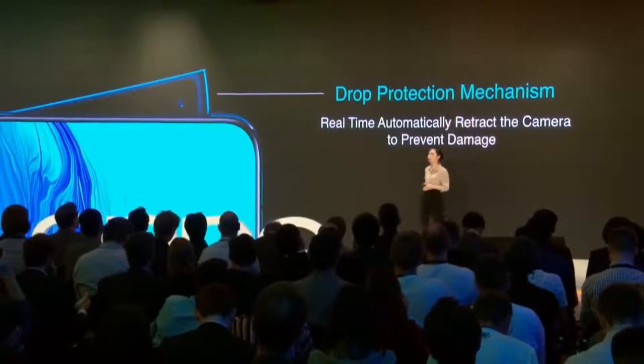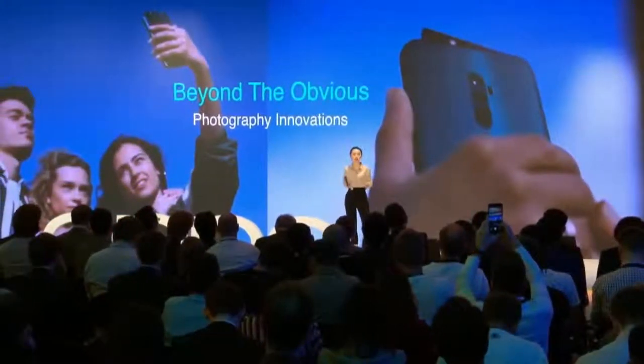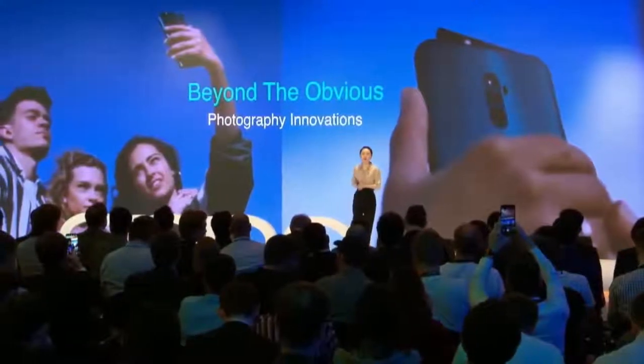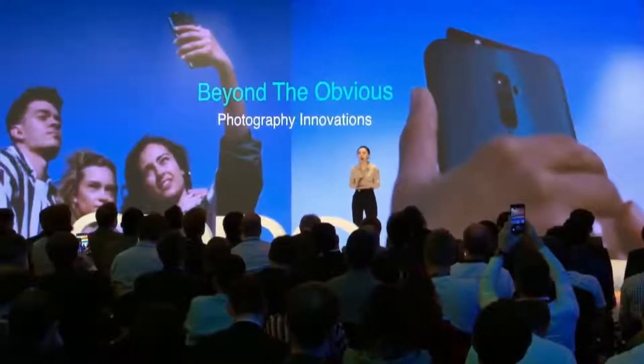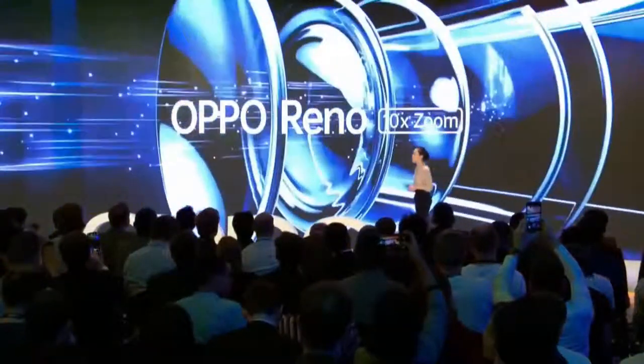Now let's move on to camera. The Reno series is a representative of our smartphone photography. And this year at Mobile World Congress, we announced 10x hyper-zoom, the most powerful feature of the Reno 10x Zoom. In a large conference room, you cannot take a clear photo of keynote content because you are too far away, or after taking a photo of important information, you find it's too blurry to read. The Reno 10x hyper-zoom can solve all these problems. Let's look at some samples.